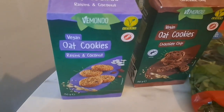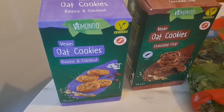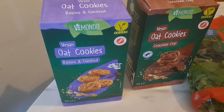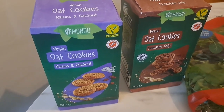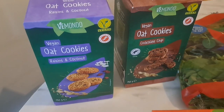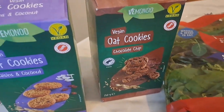I've got two packs of cookies, a little treat for the kids. I think we've tried the raisin and coconut before and they were delicious. Me and Rich are on a bit of a fitness kick so we're not really going to eat much of this. The chocolate chip ones look delicious too.